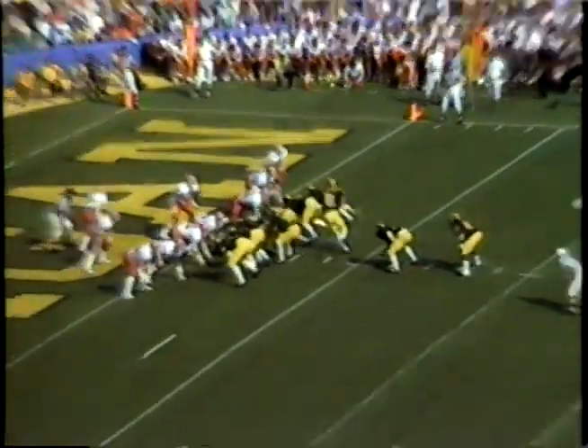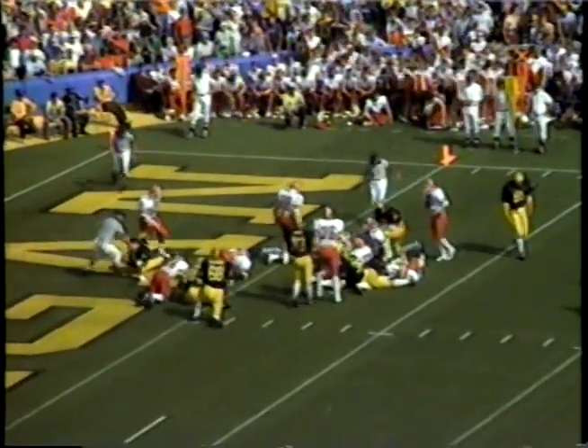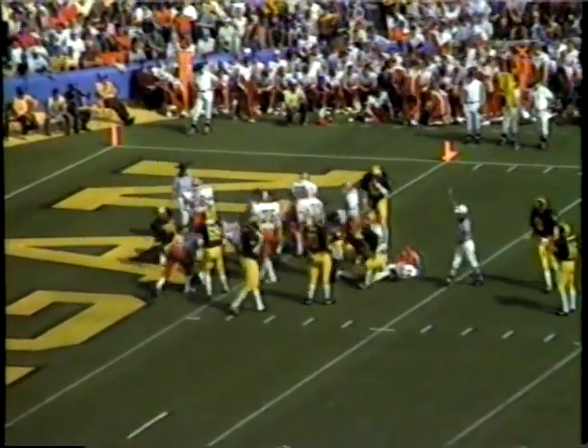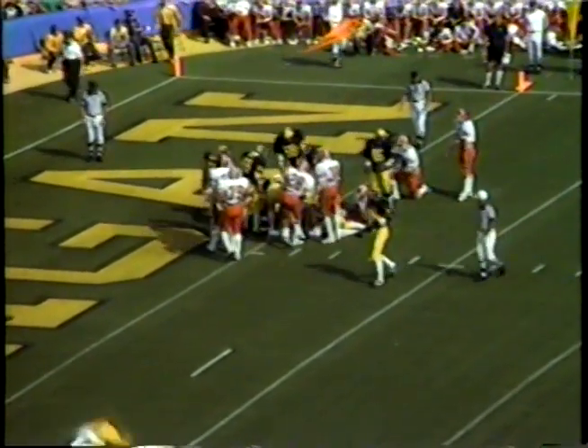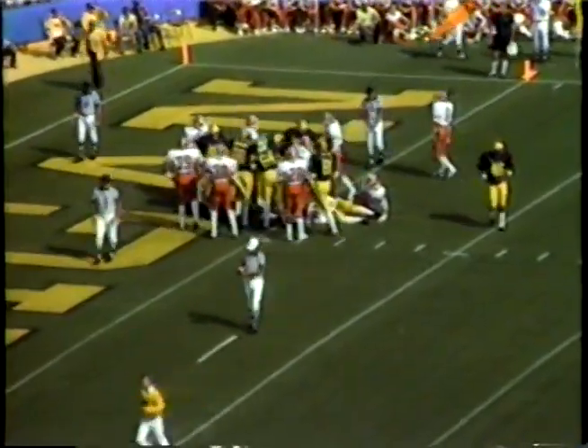Smith gives him a first and goal at the two. Here is Smith giving it to Ricks — he has tripped up at the line of scrimmage, manages to fall down close to the one-yard line. The ball is given to Rice — he hurdles his way up and over. Touchdown, Michigan! That's Danny Rice's first TD in a Michigan uniform.